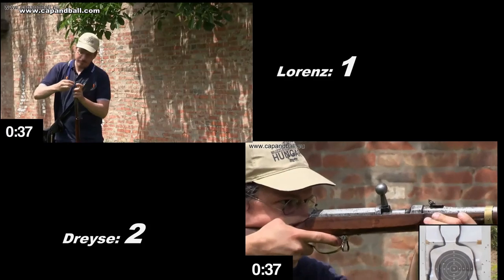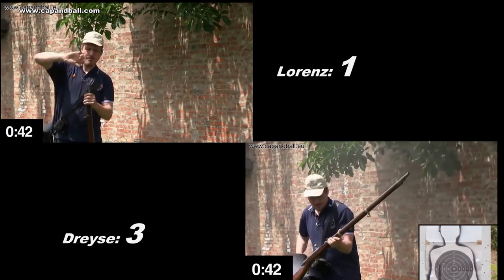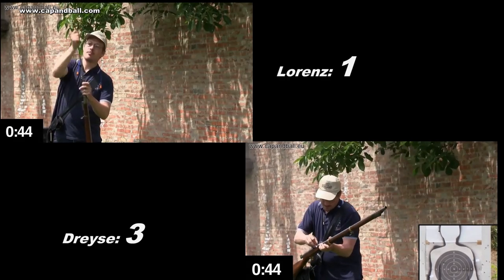After the war of 1866 between Austria and Prussia, it was obvious that the old Napoleonic tactics and muzzle-loaders must be eliminated from modern military science once and for all.